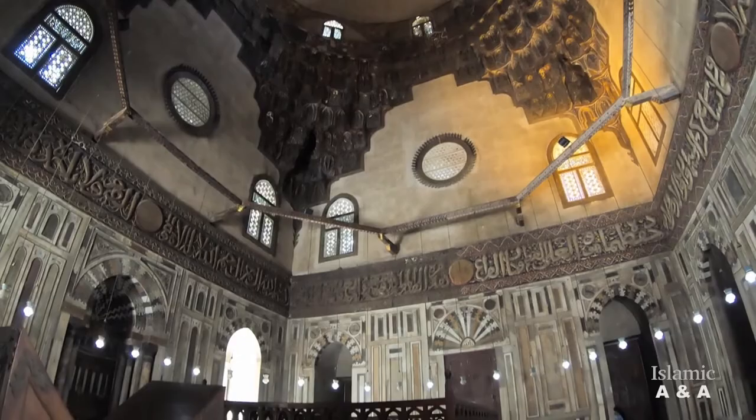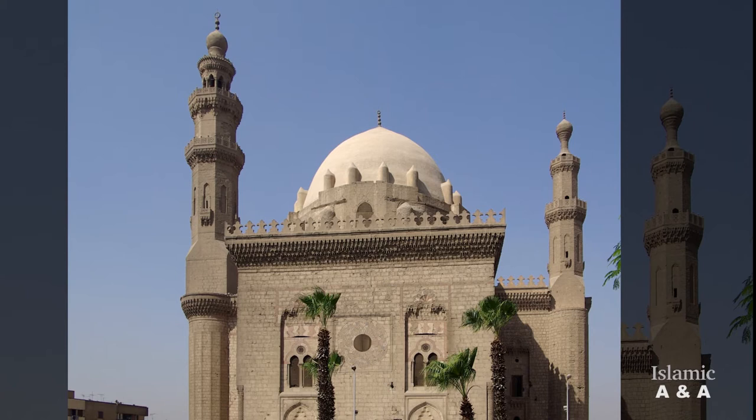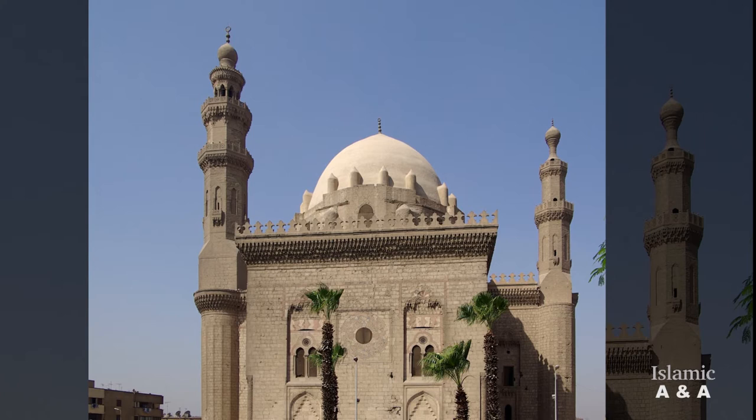Two minarets, one in the south and one in the north, flank the mausoleum. The northern minaret collapsed in 1659 and was replaced in 1671 by a smaller one that still exists today. The southern minaret is an impressive 81 meters high.